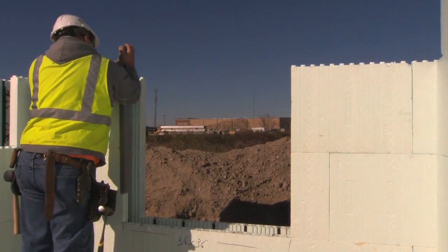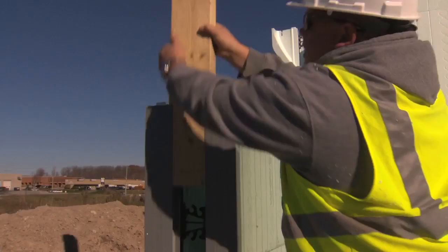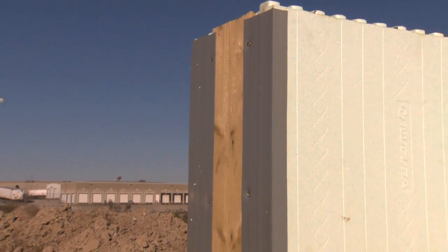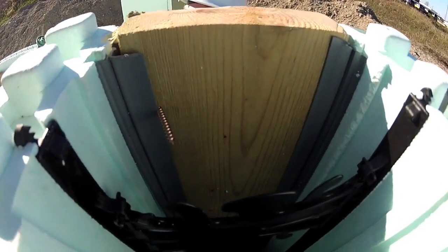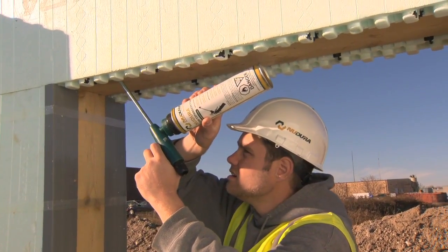Nudura Easy Buck is an easy alternative to constructing a stay-in-place buck, combining the Nudura Easy Buck system and dimensional lumber. When anchoring the Easy Buck to the wood, Nudura recommends using number 10 diameter, 4 to 5 inch or 102 to 127 mm long screws through the Easy Buck into the wood, extending the screw to the inside of the form cavity. This allows the concrete to cast around the screws, securing the buck to the structure. Screws should also be placed through the header of the buck to help cast it in place. Place a bead of spray foam along both sides of the buck in the wall cavity to seal the gap.